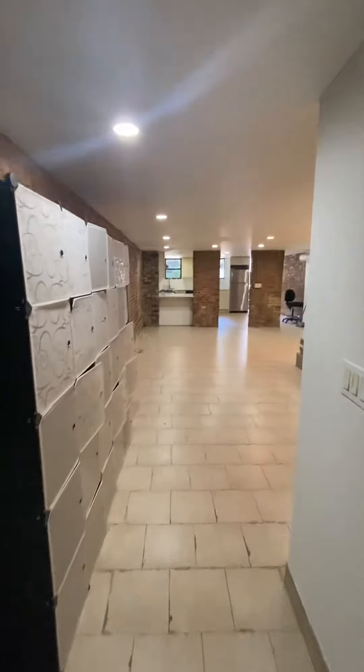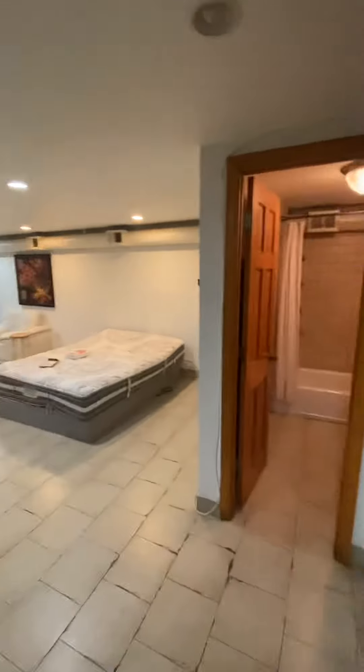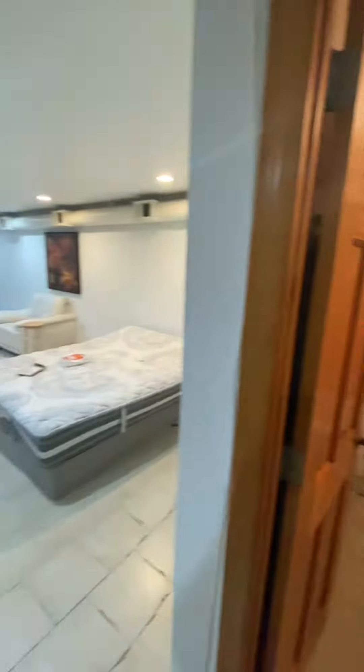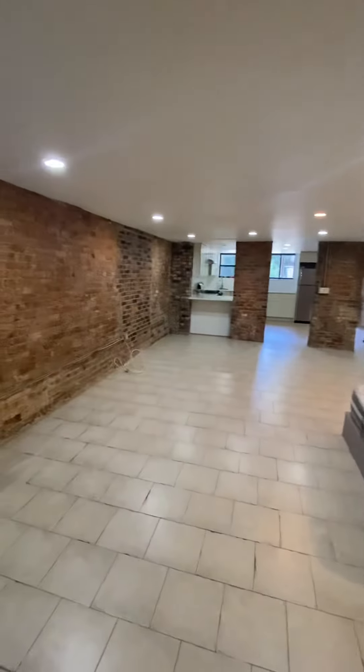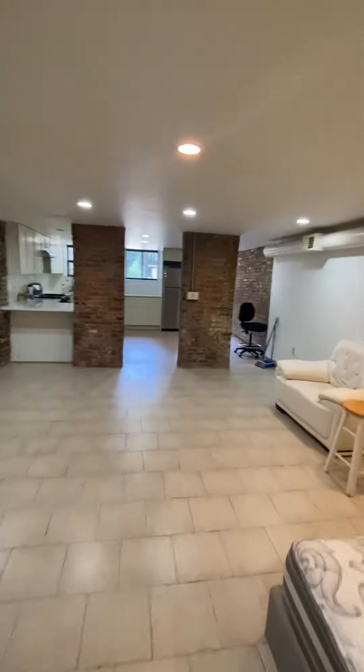30 Woodhull Street. Garden apartment. Big studio apartment. Full bath. This room is like 20 by 30. I don't know how to measure it, but it's a big room like that.